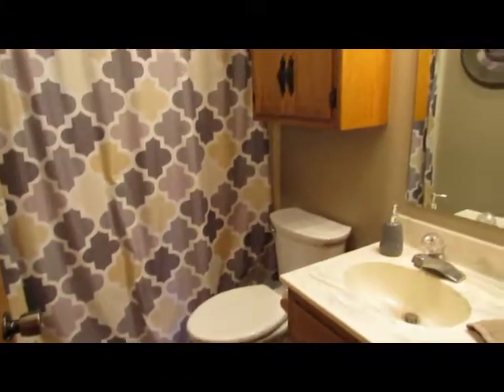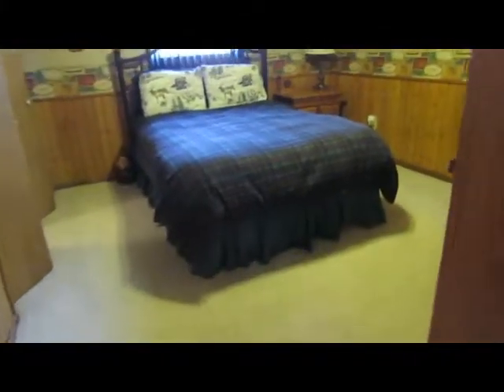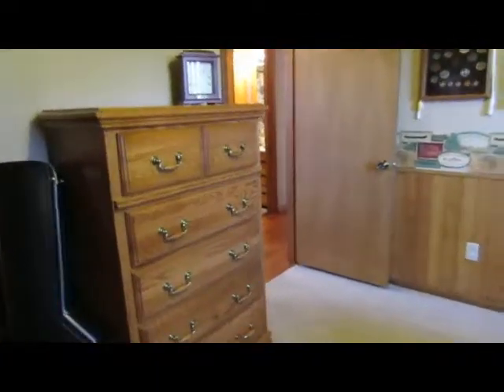Down the hall are three bedrooms and two full baths. Got the main bathroom here. The first of the two guest rooms — I love how bright this room is, got a nice deep closet there. And across the hall to the second guest room — got nice wood wainscoting, a deep closet, just a good size room in general.